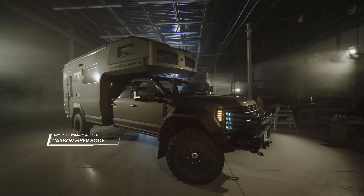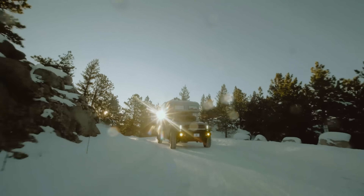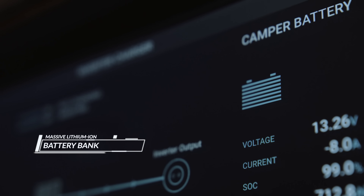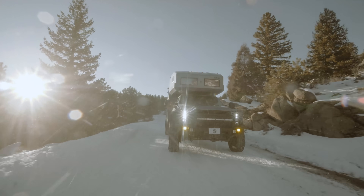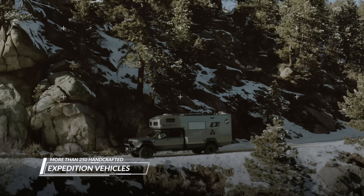The LTI is the first expedition vehicle to utilize a one-piece vacuum-infused carbon fiber body. In addition to its new carbon fiber body, the Earthroamer LTI also features many new innovations like a massive lithium-ion battery bank, all-digital electronic control systems, and frameless flush-mounted glass windows. The LTI is the result of continuously improving our designs for over 20 years in more than 250 handcrafted expedition vehicles.